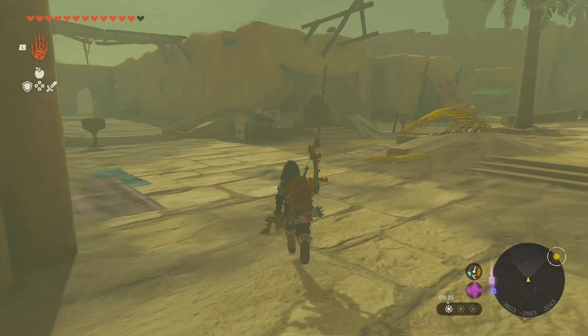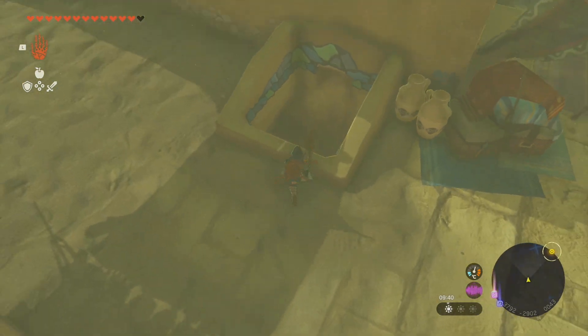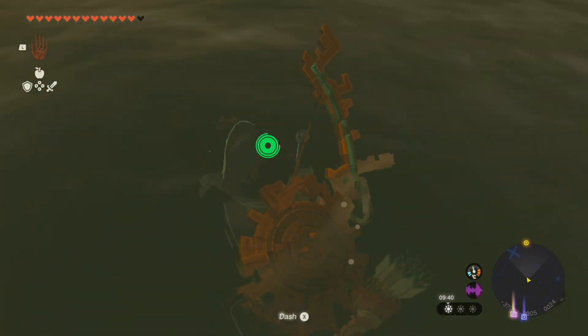To find the Gerudo secret shop, at the main entrance of Gerudo town immediately go left where you'll see a sign and a well. Jump down into the well and land into the water.